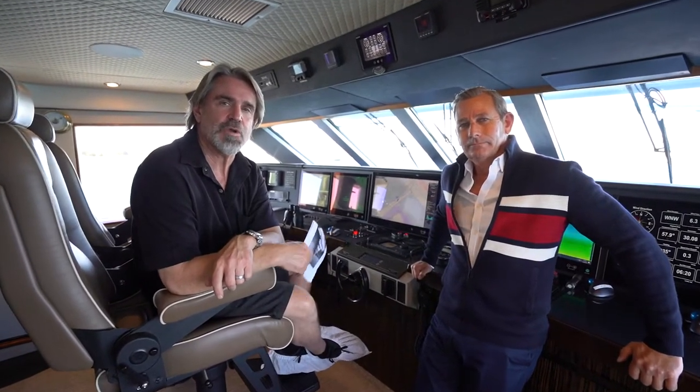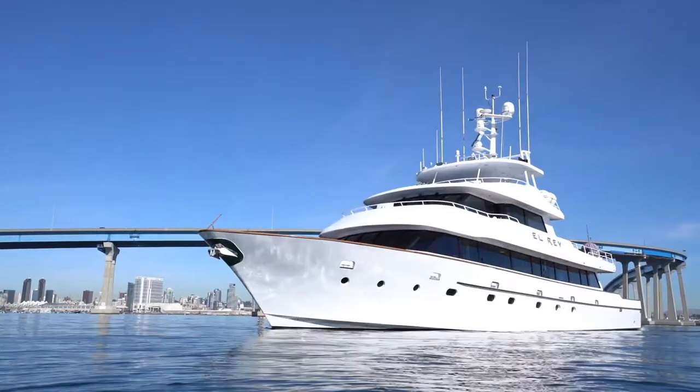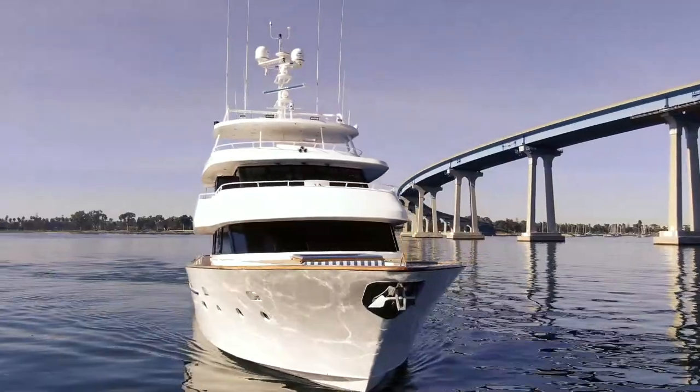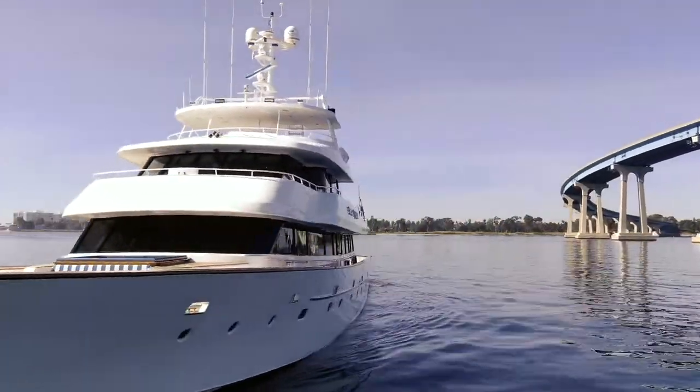Hi everybody, Brent Heywood Photography here. We are on Michael Seltzer's newest yacht listing in San Diego. It's a 112-foot Deep Sea Marine. I want to talk to Michael about some of the specs — he knows them slightly better than me.